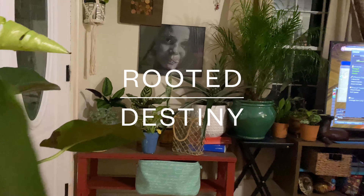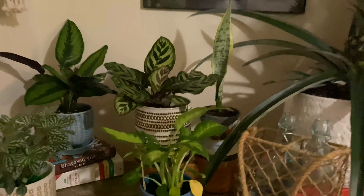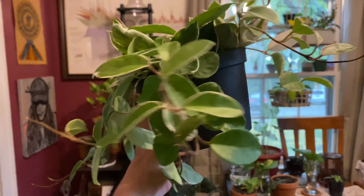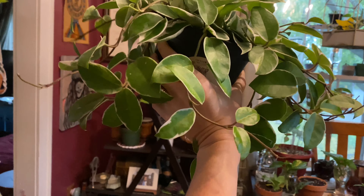Hi there! Just want to show you some things. This is my new plant. Isn't it beautiful? I love it so much.